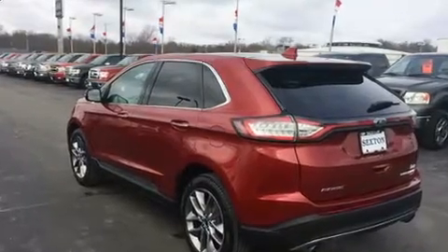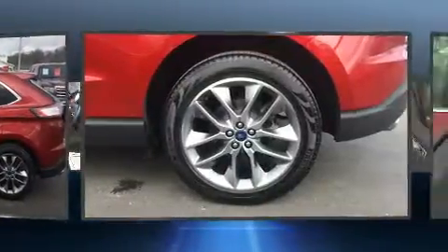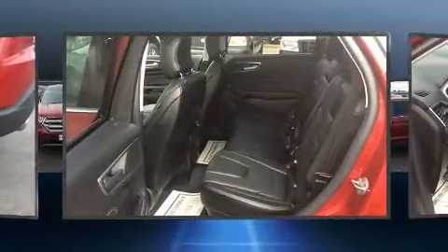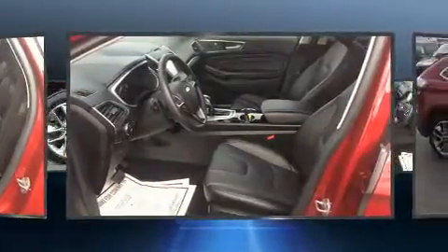It distinguishes itself from the competition with features such as front and rear reading lights, a built-in garage door transmitter, a power seat, a power liftgate, rear wipers, and power windows. Audio features include a CD player with MP3 capability, steering wheel mounted audio controls, and 12 speakers ensuring optimal sound no matter where you're seated.